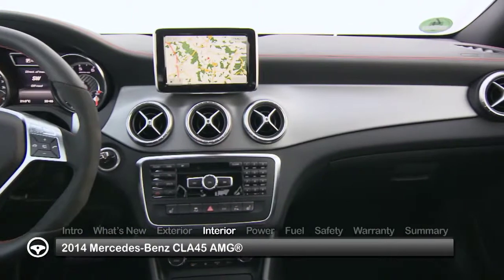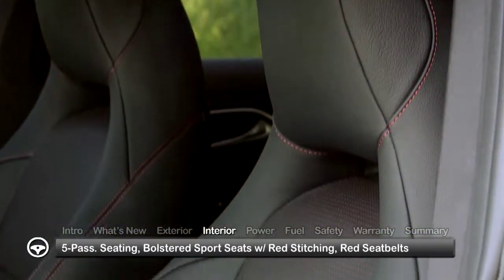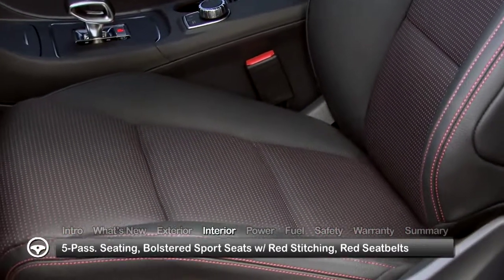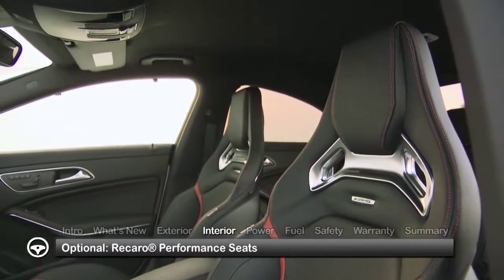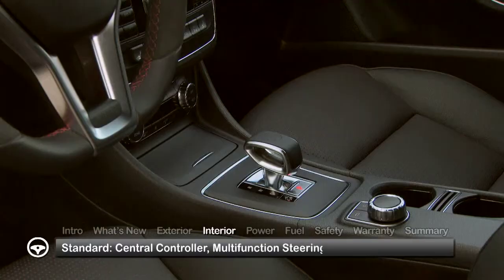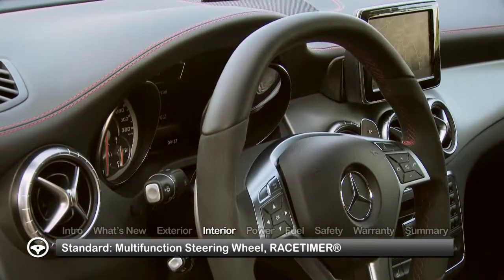Bearing the sporty exclusive interior that typifies an AMG-crafted model, the five-passenger CLA 45 comes equipped with bolstered sports seats highlighted by red stitching to match the red seatbelts. Recaro performance seats are optional. A 5.8-inch display sits atop the dashboard, providing a clear view of infotainment functions that can be accessed via the central controller on the console or controls on the multifunction steering wheel.